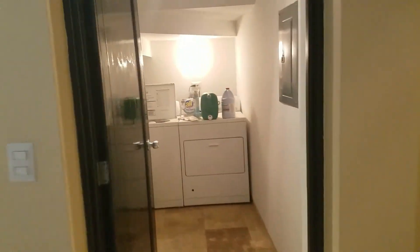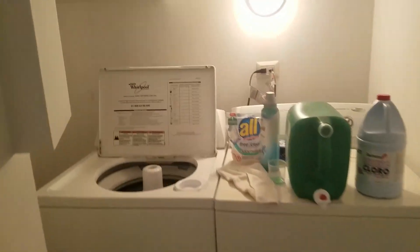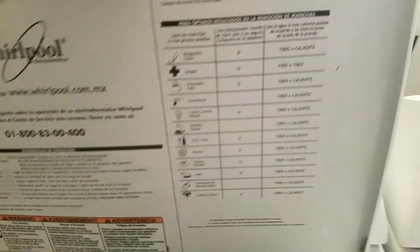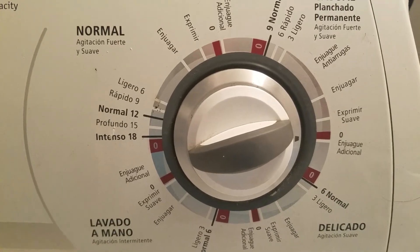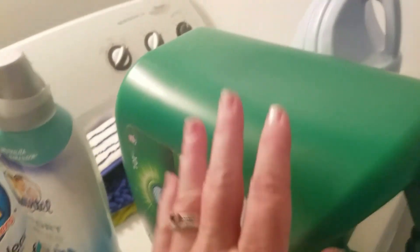Back to the hallway — under the stairs there's a laundry room with Whirlpool appliances. Everything here is in Spanish, so it's good to know some Spanish, or you'll have to do things by memory — but you'll figure it out. There's a Costco and Walmart here, so you can buy all the stuff you want. Here's our breaker box.